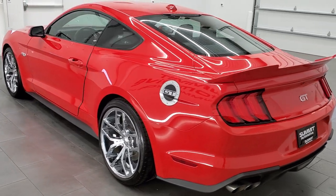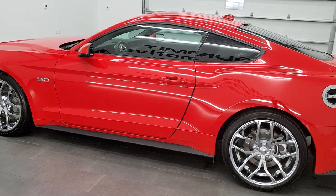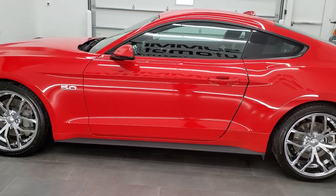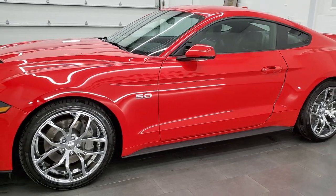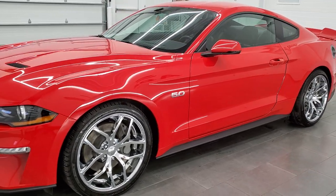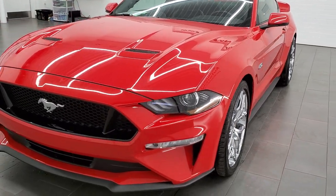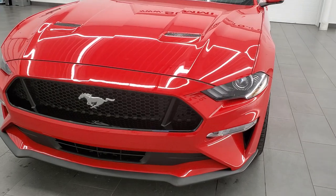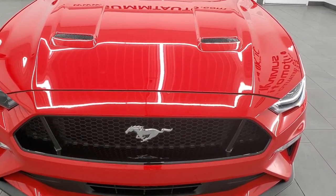This 2019 Ford Mustang GT Premium has the 5-liter V8 engine that puts out 460 horsepower. This car has been fully safety inspected by our service shop per the state of Wisconsin inspection process. It has a fresh oil and filter change, all fluids have been checked and topped off, and this car is 100% ready to go.